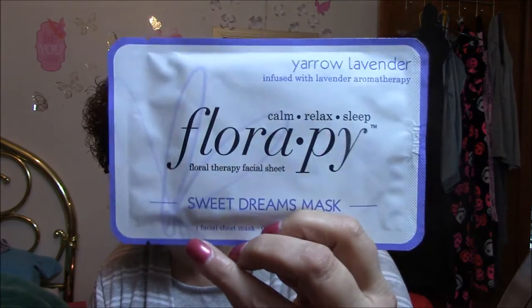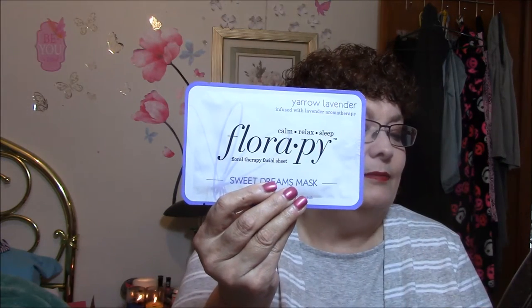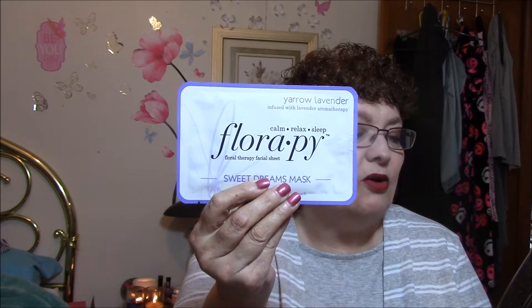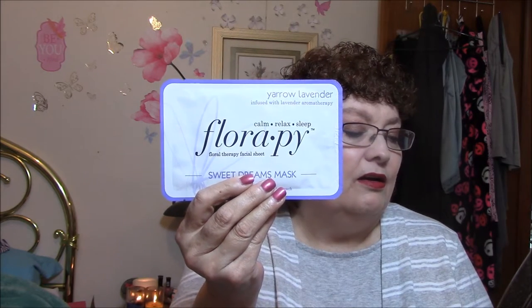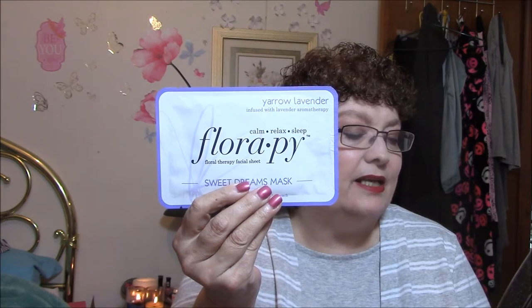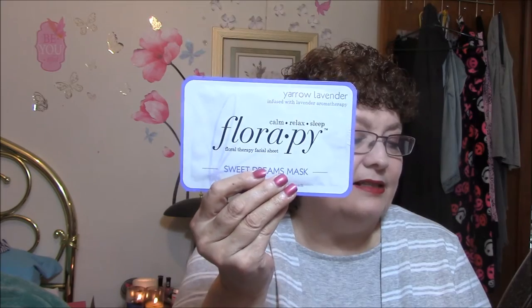First thing I see is a Yarrow Lavender infused with lavender aromatherapy — calm, relax, and Sleep Floral Therapy Facial Suite Sweet Dreams Mask. I've got so many masks and I've never used one yet, but I'm going to try this. Combining ultimate hydration and aromatherapy, each mask is soaked in powerful flower ingredients and essential oils. From anti-aging to detox, Floripi creates an at-home spa experience for every skin care need in under 20 minutes. Aromatherapy combinations will vary. This is a full size and it is $8.